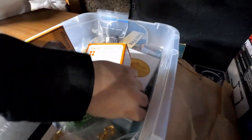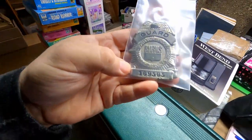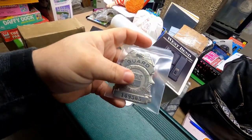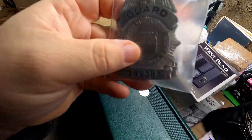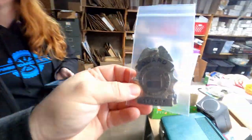We have an item here — it's a Burns Security International Security Services badge. We sold it on eBay. I wasn't sure if I could sell it, but since it's a guard badge and not a police officer badge, I could. It's got a nice pin on the back and it's older. It sold for $15 plus $5 shipping, so we got $20 out of that.